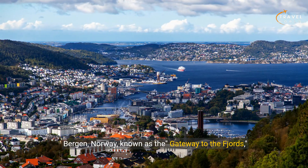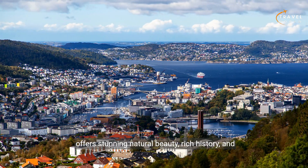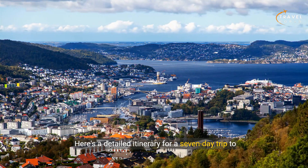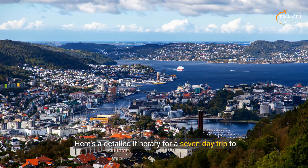Bergen, Norway, known as the gateway to the fjords, offers stunning natural beauty, rich history, and charming cityscapes. Here's a detailed itinerary for a seven-day trip to Bergen.